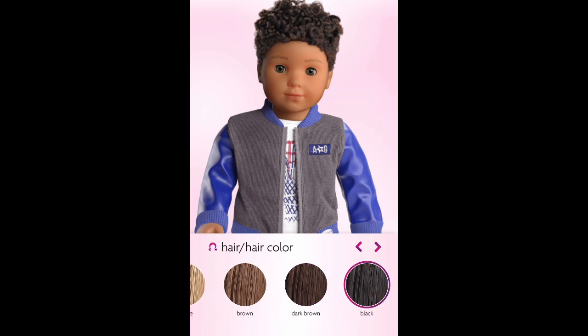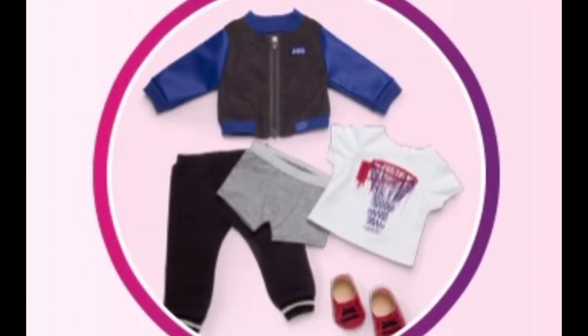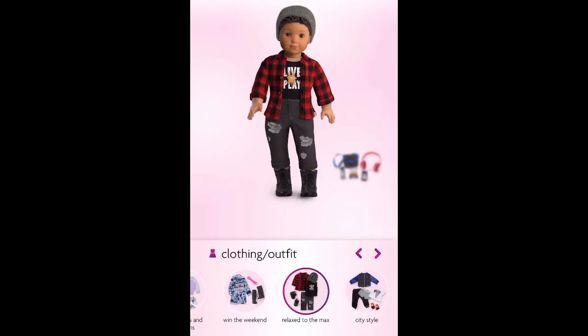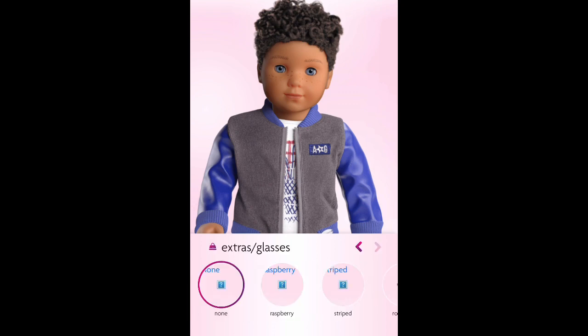Now let's take a look at the new outfit called City Style. It comes with boy's underwear, a white t-shirt with a basketball hoop on it, a blue and black sports jacket, black sports pants, and red shoes. I'm really happy American Girl is making more boy outfits. These are the accessories that come with this outfit — I think they go with it pretty well. If you don't like City Style, the Relax with the Max outfit is also a good option. You can't add braces to this mold because the mouth is closed, and here are different options for glasses.